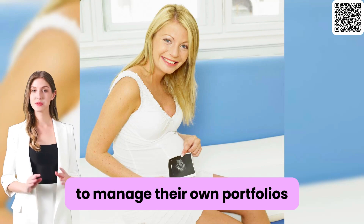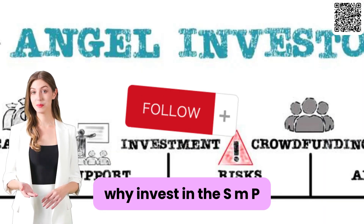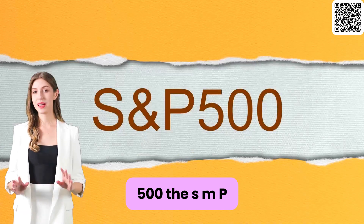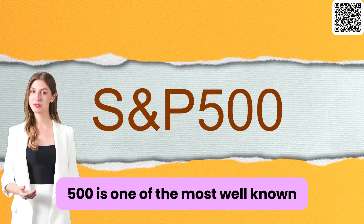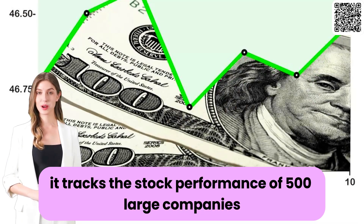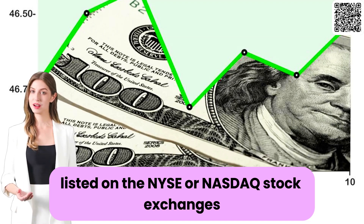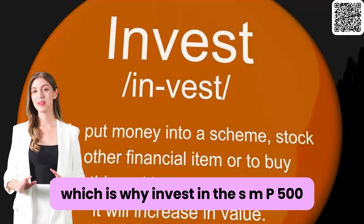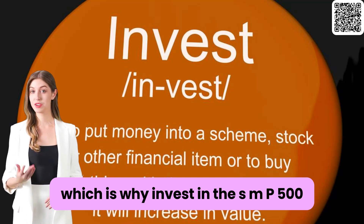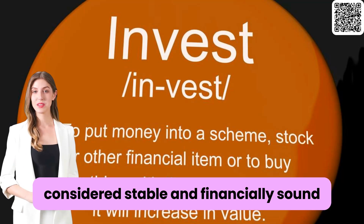This makes it easier for investors who don't have the time or expertise to manage their own portfolios. Why invest in the S&P 500? The S&P 500 is one of the most well-known stock market indices in the world. It tracks the stock performance of 500 large companies listed on the NYSE or NASDAQ stock exchanges.